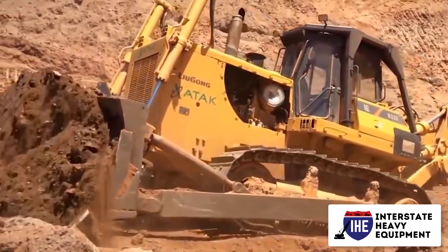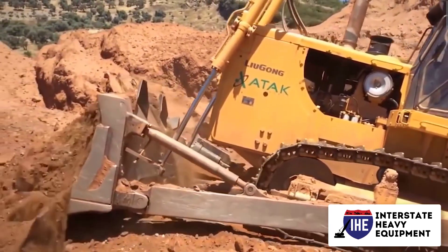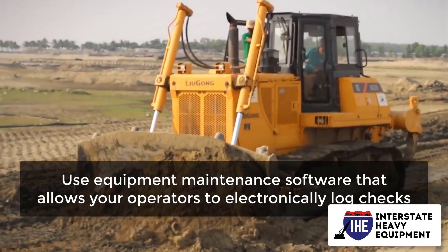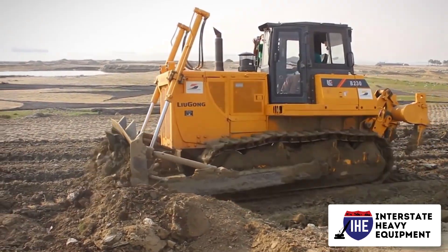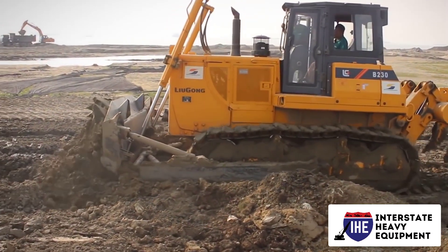The following are some of the most critical components and systems to inspect: fuel gauges and meters, oil level, coolant level, tracks or tires, and battery. Use equipment maintenance software that allows your operators to electronically log checks. You will be able to keep track of your records and assign tasks for heavy equipment maintenance and repairs with ease.